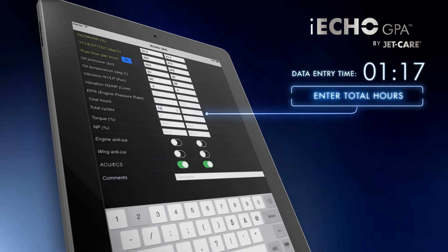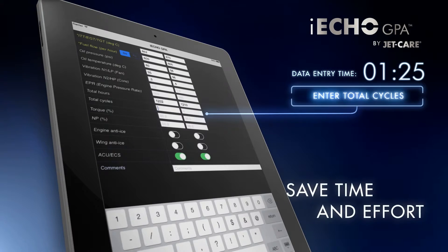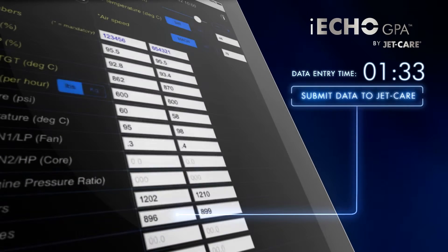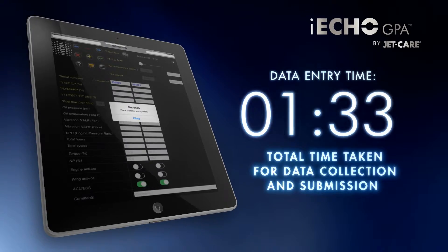With the use of iEcho GPA, there is no paper and no time-consuming collation, faxing, scanning and emailing of data sheets. In under two minutes, your engine data is collected and submitted to JetCare for processing and evaluation.